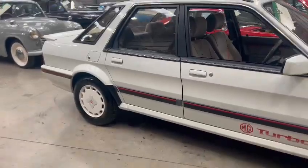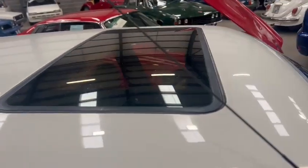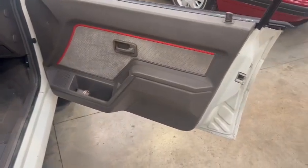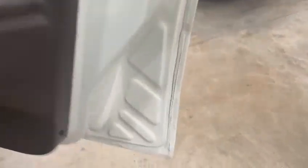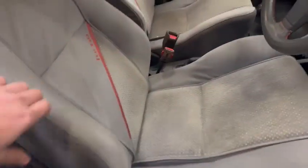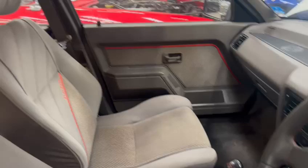Overall, looks a real level thing. Show you inside quickly — roof's nice, which we like. Very tidy on the door cards. Door skins aren't too bad, just a little bit towards the bottom. Nice in the door shuts.